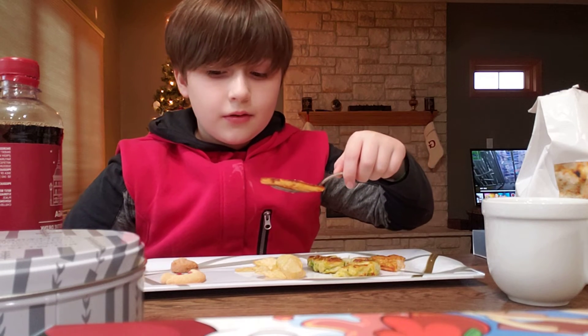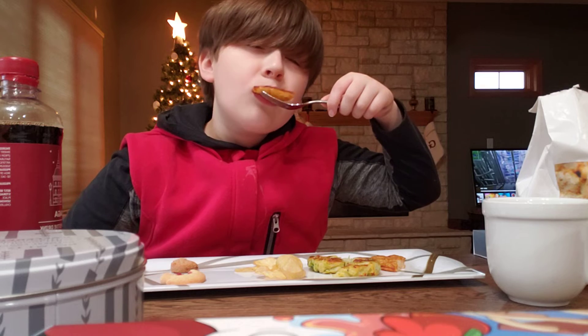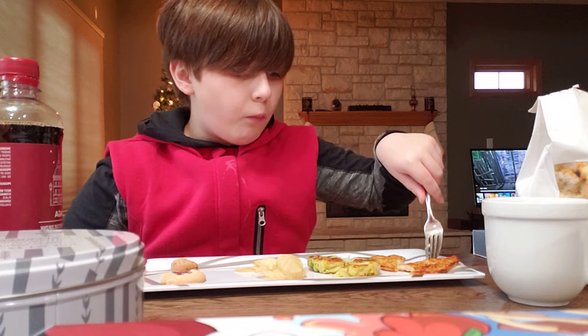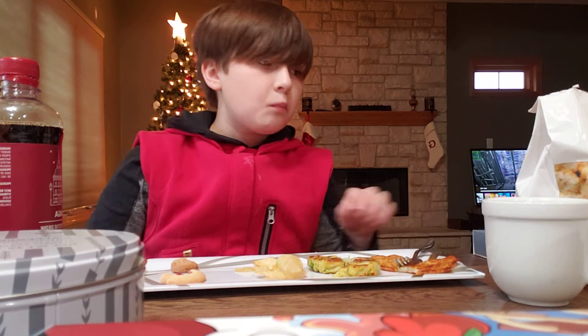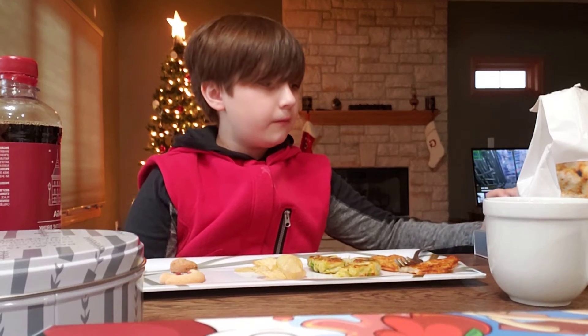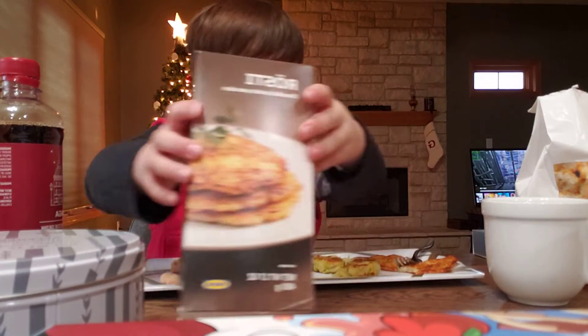And then you got like this hash brown looking thing. I don't know why I'm eating it with a fork, but I am. Tastes like a hash brown. These are just hash browns, but like extra crispy.